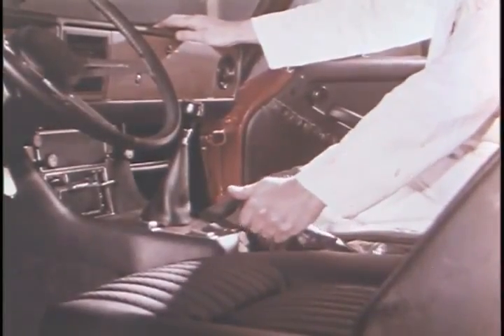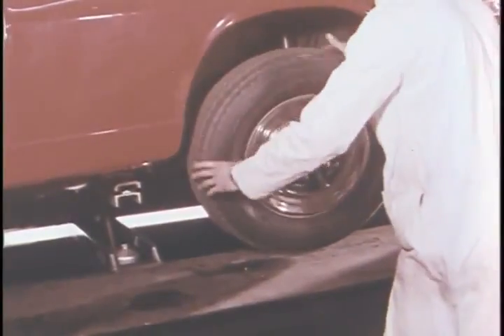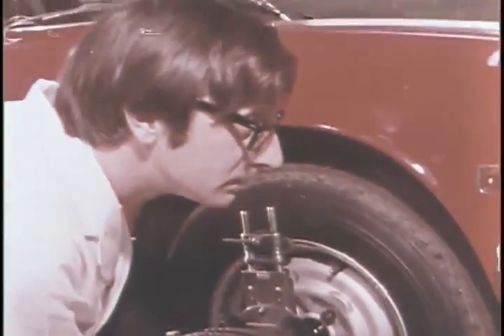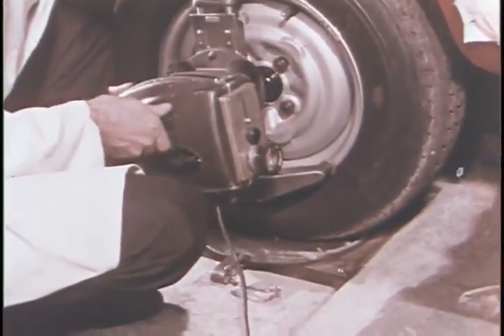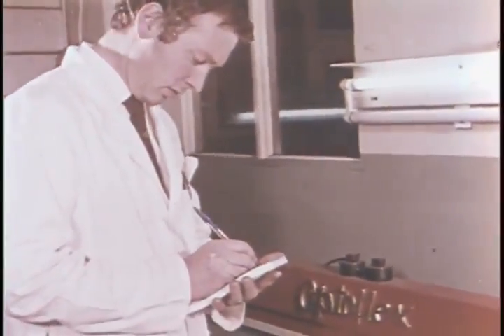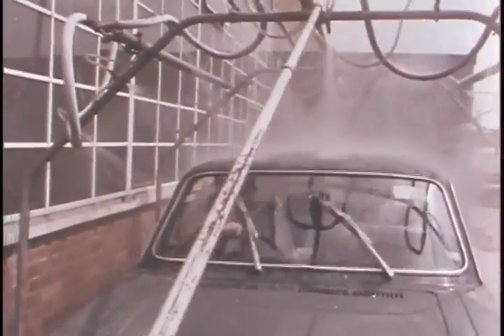The investigation continues with methodical thoroughness. Brakes are checked for binding and the wheel bearings for end float. With the Optoflex measuring device, the caster camber and kingpin alignment are checked within fine limits. Water seals are checked for leaks by passing under a framework of high-pressure water jets, creating a cloud of fine spray capable of penetrating the smallest gap.